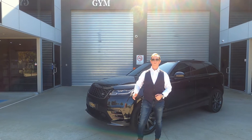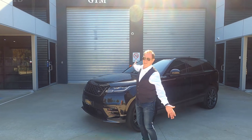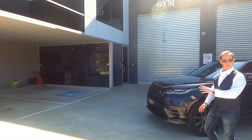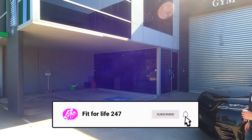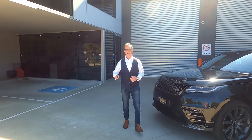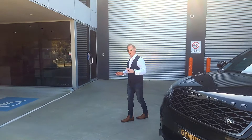Hi guys, welcome to our tour of this amazing multi-million dollar property in Caram Downs, Victoria. As you can see, the architect has gone with a modern industrial type look. Very very nice, very modern, very clean cut lines. Let's head inside because we've got a lot to show you — it's very special in here. The owner seems to be a little bit eclectic, but we'll go and have a bit of a look, shall we?